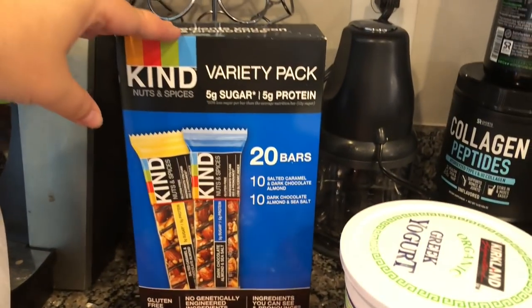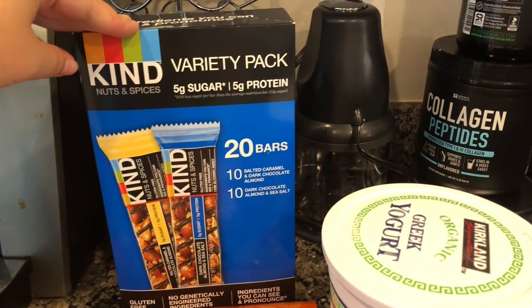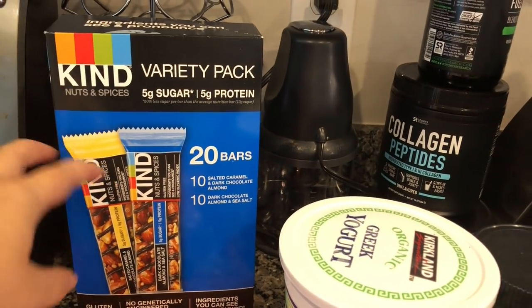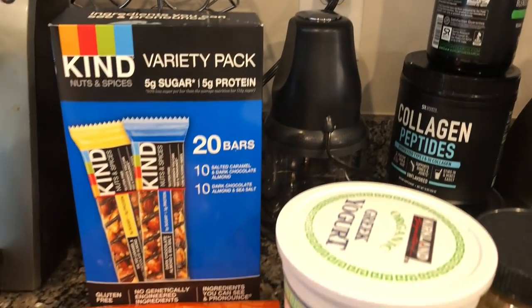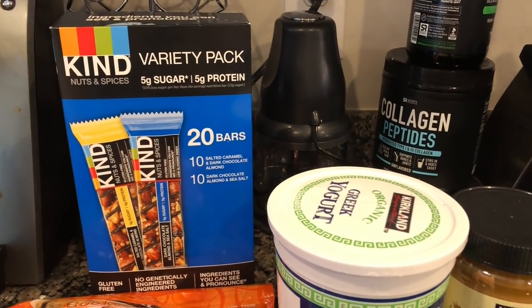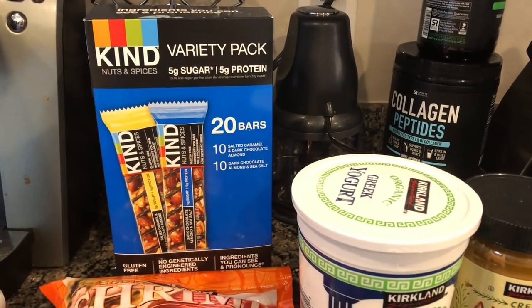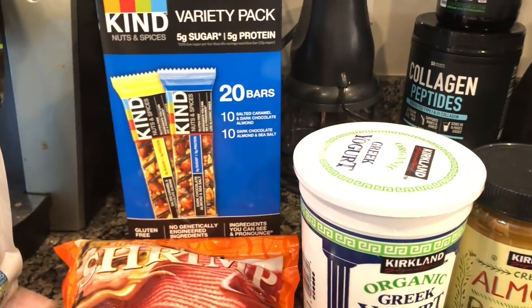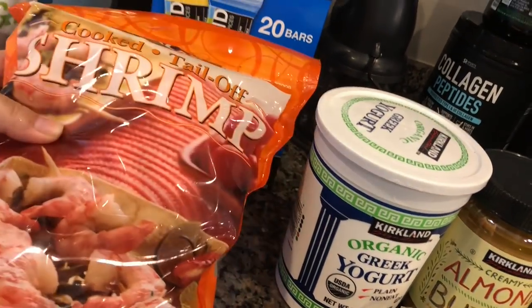Then I got my Kind bars. I am obsessed with these Kind bars — they are so good and just a great snack for me. They are a wonderful price at Costco: $19 for 20 bars, which puts it at a little less than a dollar per bar. For Kind bars, that is a really good deal.